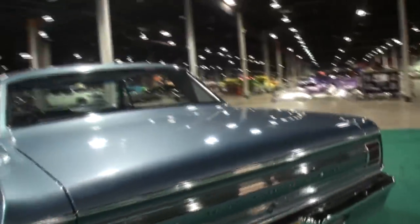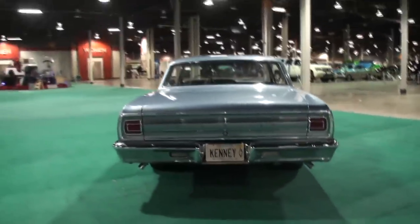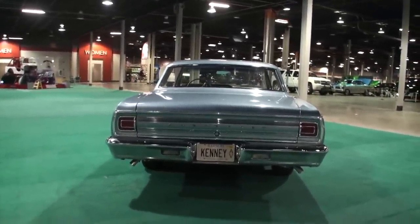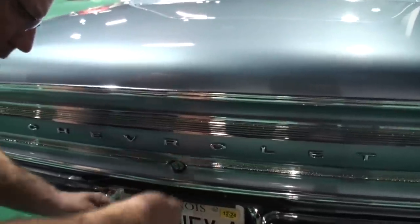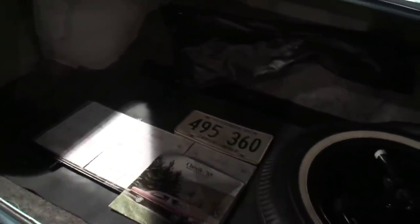We've got some nice trunk and treats for you in this one, which you'll see in a second. Gas cap behind the plate? Yes. We'll open that. And as you can see in our trunk and treats, we've got some details here.